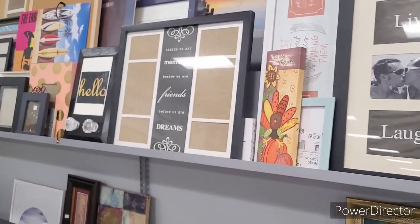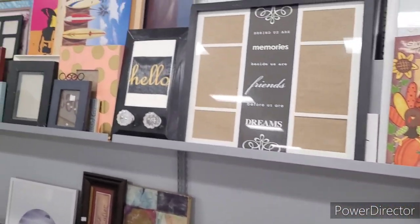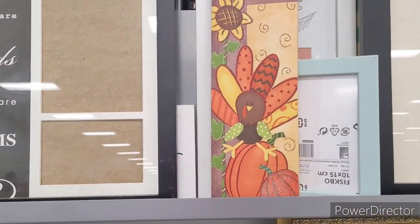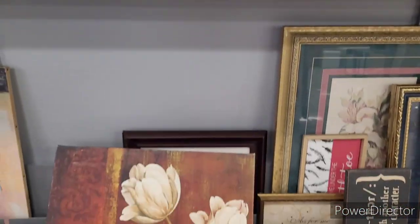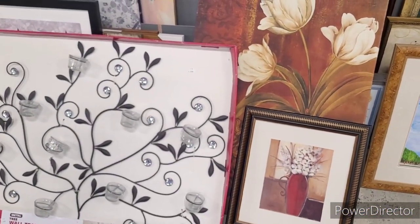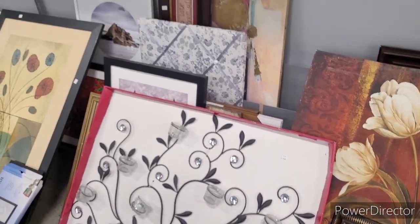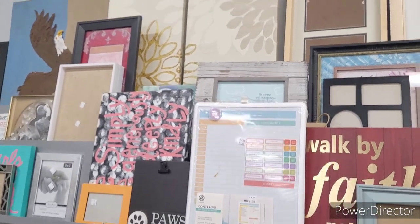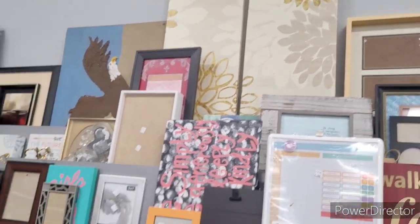Look at this — looks like somebody I know. There's a little turkey that says 'Give Thanks.' Better Homes and Garden down here — I like those candle holders. That's how that's looking.